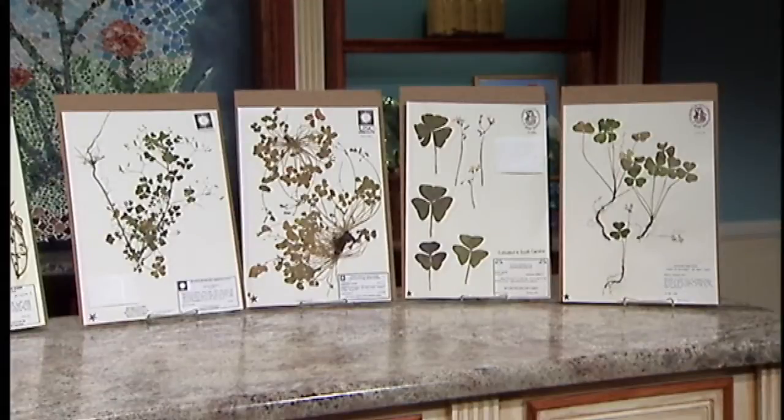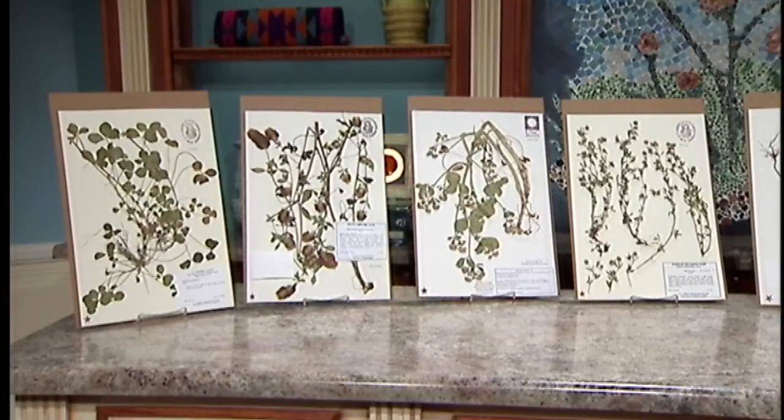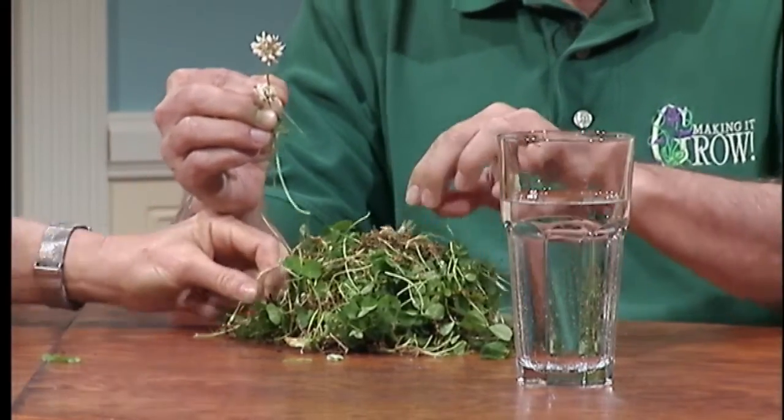But the true shamrock — the one that the Irish people made such a fuss over and that St. Patrick is associated with — is in the Bean family, and it is a member of the clover genus. That nice man called in about clover just a minute ago. And here it is — that's white clover that comes from my yard, just plain old white clover. Now this is native to Ireland.